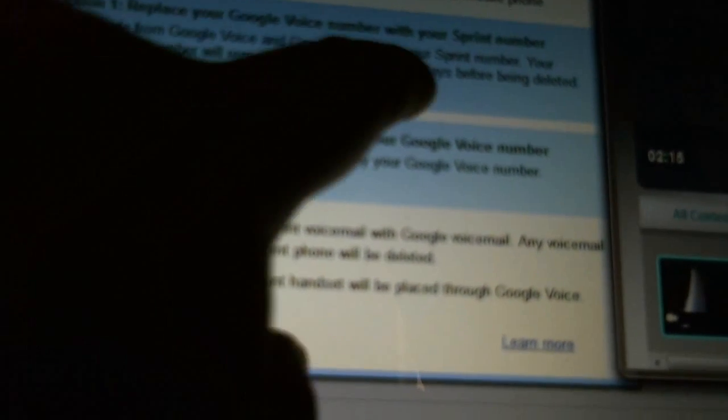So now, as you can see here, I have two options. Option one: I could replace my Google Voice number with my Sprint phone number. It says calls made from Google Voice and Gmail will display your Sprint phone number — so you can make phone calls from your computer with your Sprint number, which is amazing. Your Google Voice number will remain on your account for 90 days, and then it will be deleted.